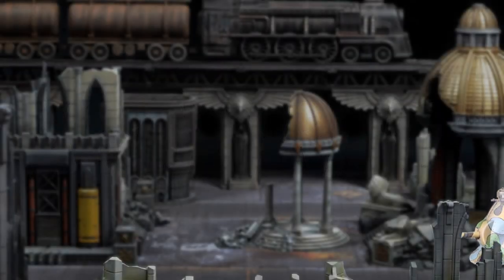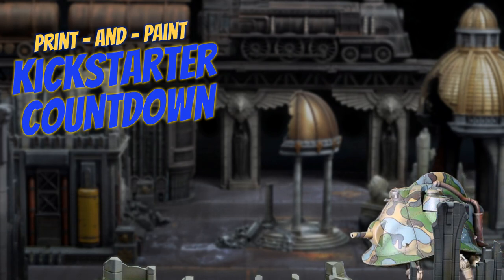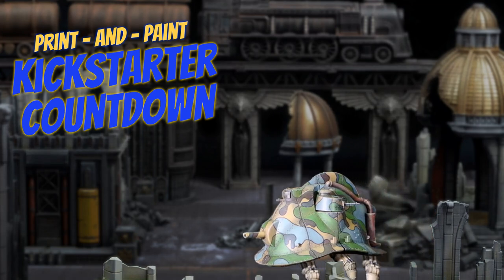Heath Paints. Hey folks, welcome to another Print and Paint Kickstarter Countdown. It's a big one this week — I've got 19 campaigns to share with you, so let's dig right in.